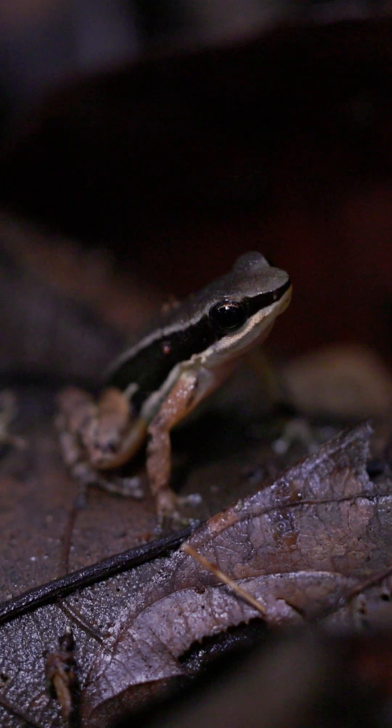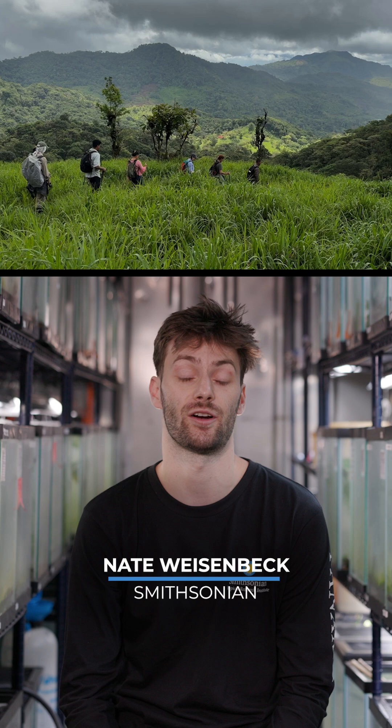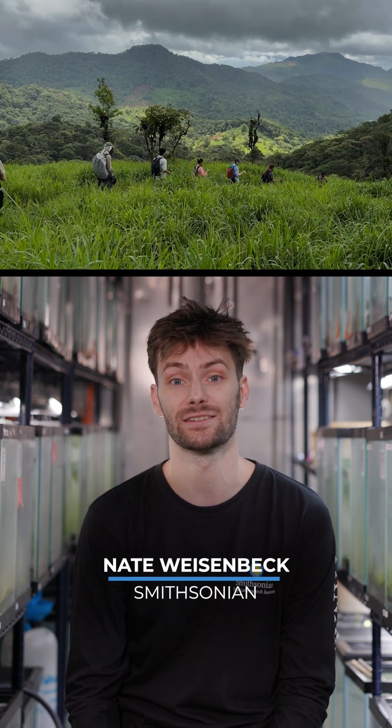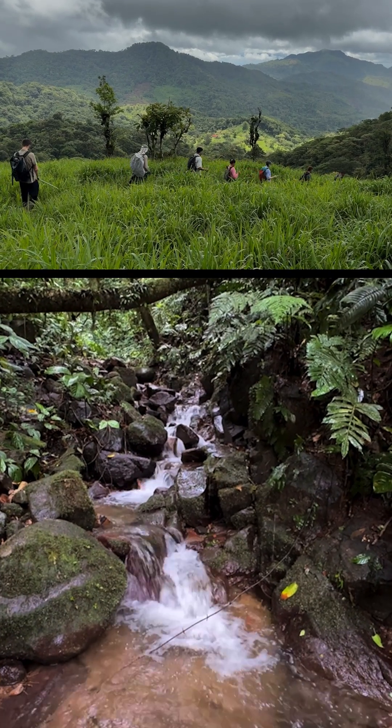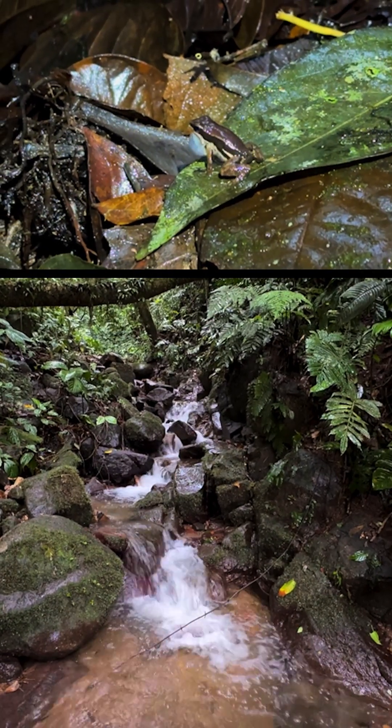Colastithis pradai is a very special frog. We are working with some local Panamanian farmers that came to us thinking that they had some really cool frogs on their property. And after our first visit, we ended up finding a brand new population of Colastithis pradai.